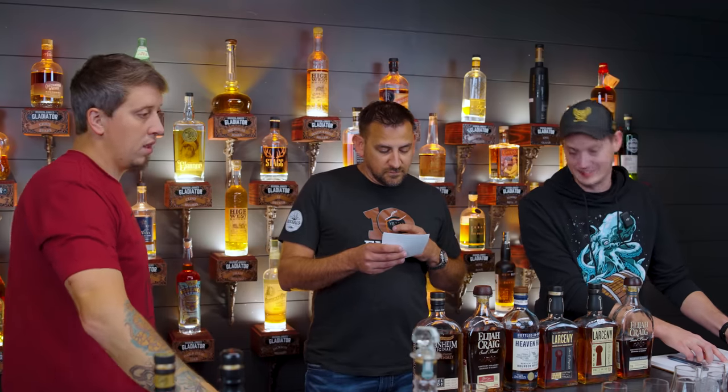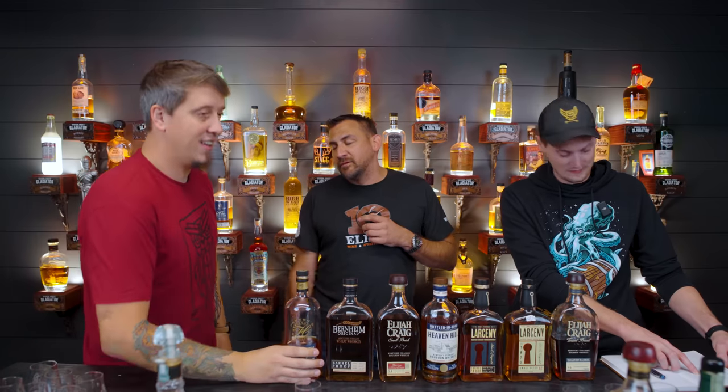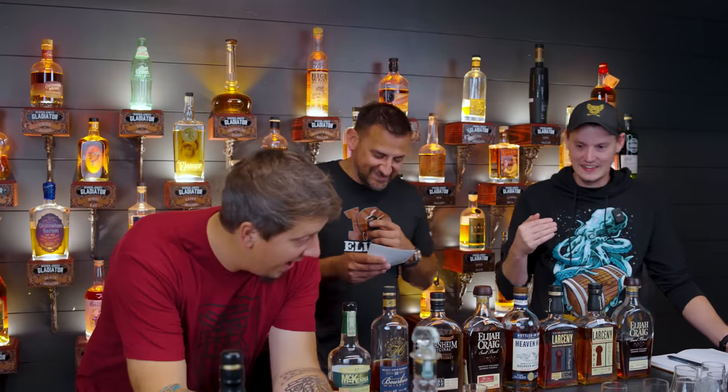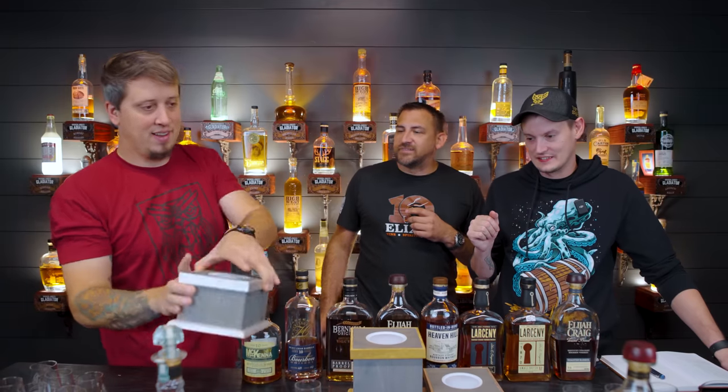Fifth place, bottle number six: Parker's Heritage — are you serious? Swear to God. We gave that 154 points — a huge jump. In fourth place, just off the podium, bottle number five: Henry McKenna. Old Fitz is also in the top three. In third place, bottle number nine — we can't even trust ourselves. Elijah Craig? I'm just kidding — it's Evan Williams. It's such a piece of shit, dude — eight years old, single barrel.